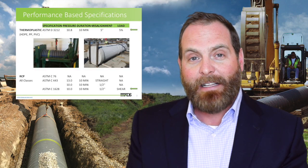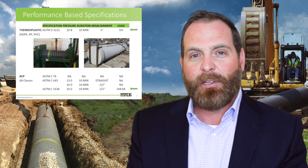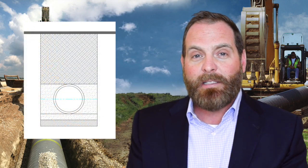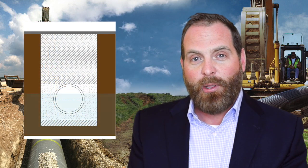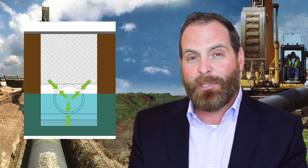Performance-based specifications are exactly what the name says — we're asking the engineer and the owner to evaluate the performance characteristics on that particular project. What we mean is: let's take a look at the native soils, the water table, and the effluent running through the pipe. What types of internal and external pressures are we expecting to see?